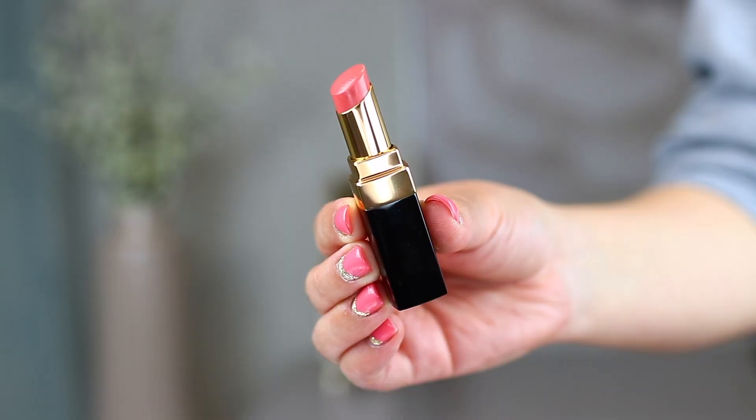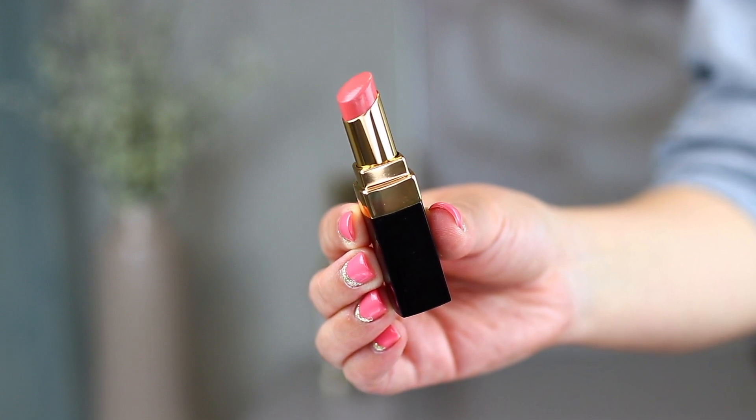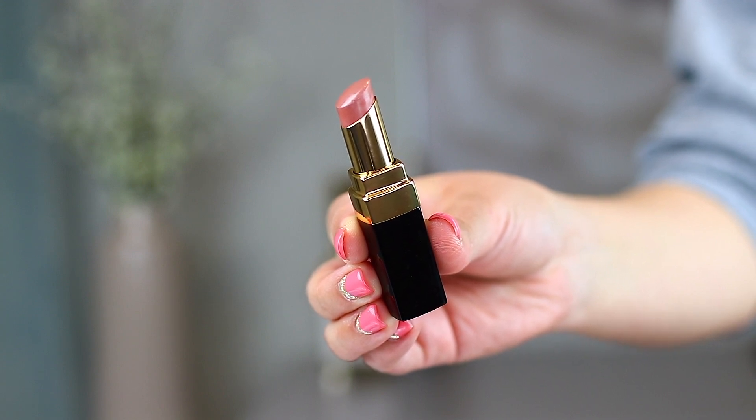Next I have some Chanel products — two new lipsticks, the Rouge Coco Flash. They've been out for some time, but the two shades I picked up are number 84 Immediat and number 54 Boy. They're definitely more on the sheer side. Boy is like a perfect nude for everyday and Immediat is just a wash of a gorgeous pink. Nothing too overwhelming. I think both of these are going to look gorgeous for summer looks.